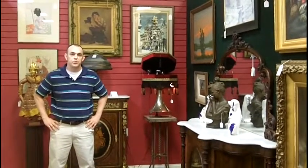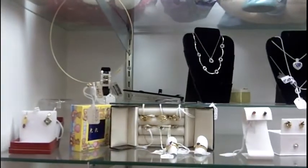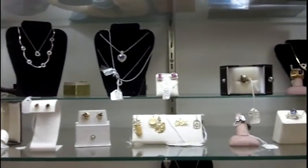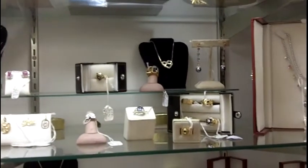I'm very excited today to show you some of the amazing items we've just acquired. This is one of the cases we have at Gannon's Antiques. This case has got vintage and antique jewelry in it. As you can see, we have some nice necklaces and earrings.